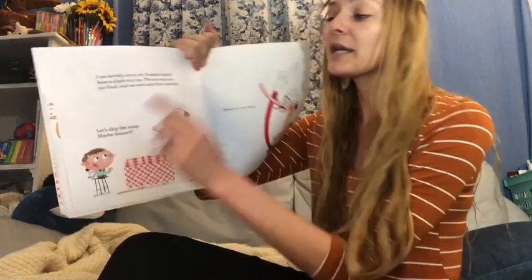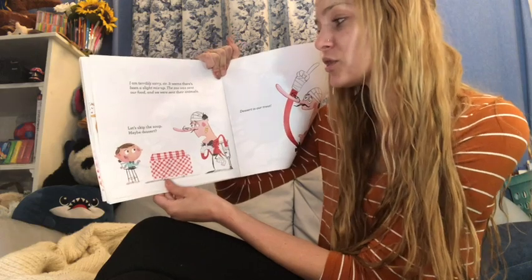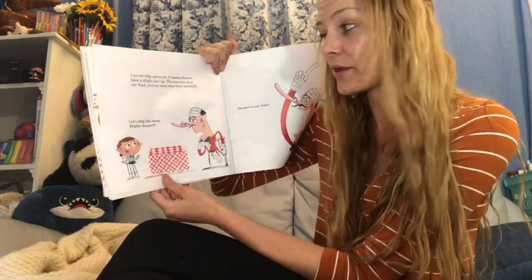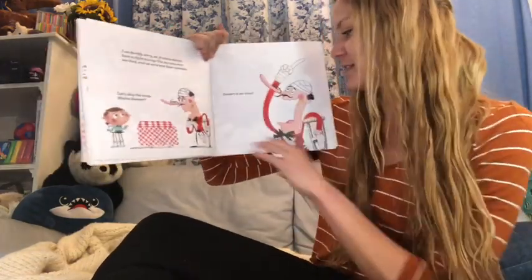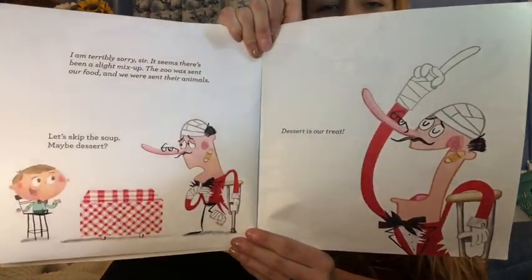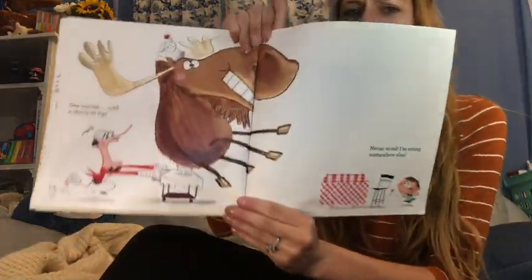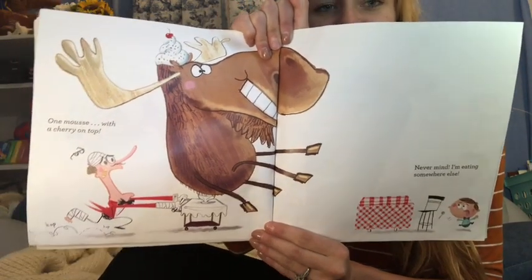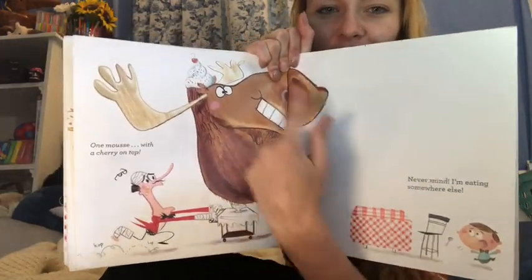Oh no. I am terribly sorry, sir. It seems there's been a slight mix-up. The zoo was sent our food and we were sent their animals. Let's skip the soup. Maybe dessert? Dessert is our treat. One moose with a cherry on top. Never mind, I'm eating somewhere else. Because it's a moose — the animal — but the word says 'mousse' like the kind of dessert you might have.